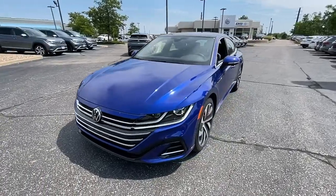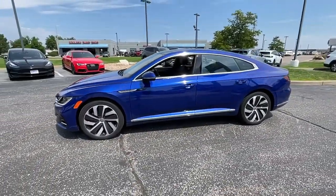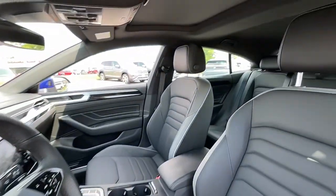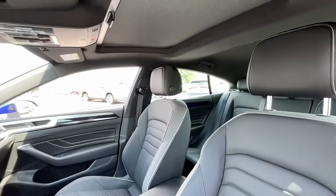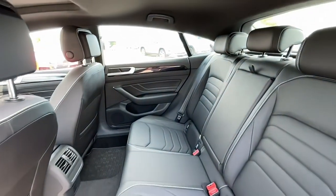The following are some of this vehicle's highlighted options: navigation system, keyless entry, sunroof, moonroof, power passenger seat, fog lamps, dual-zone AC, power driver seat, electronic stability control, heated front seats, aluminum wheels.